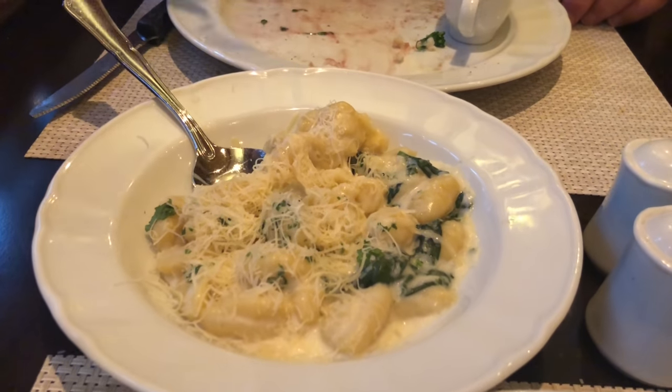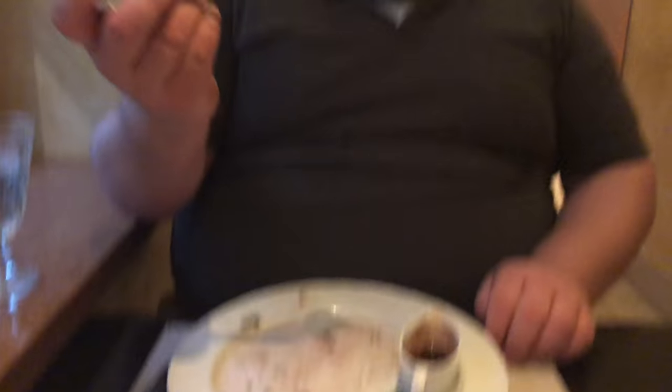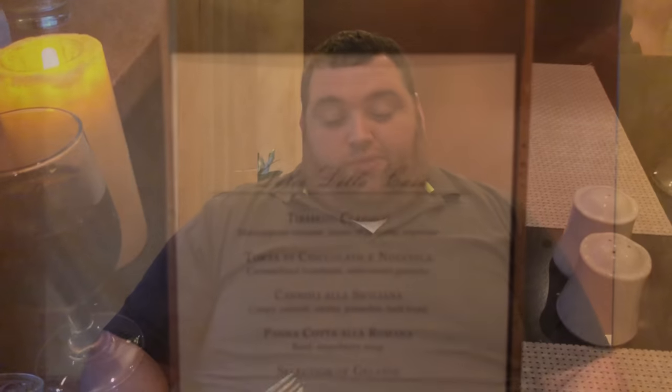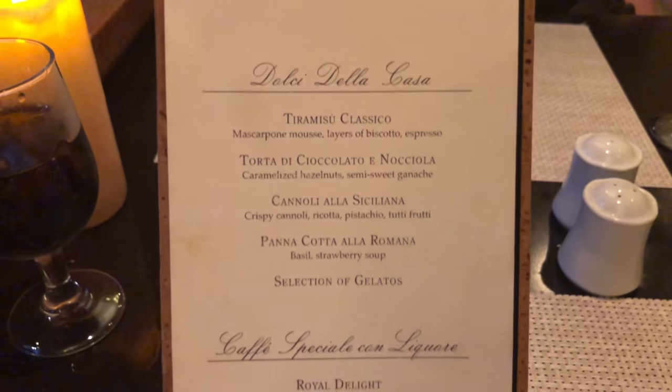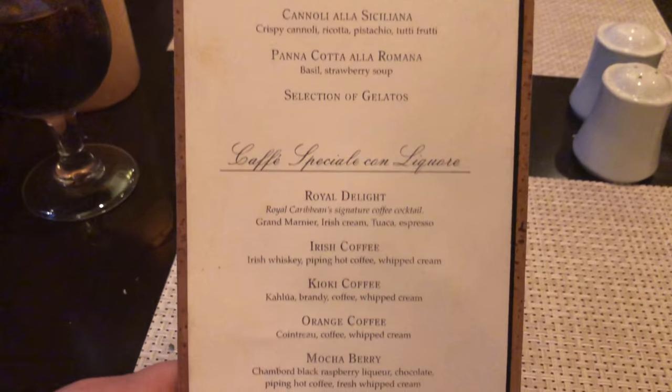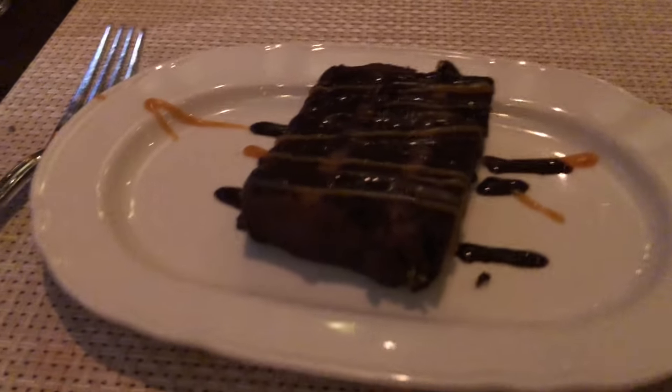It's delicious. Now we are on to the most rumors — dessert. Jeffrey got the quinoa, and I got the porto chocolate with almonds.